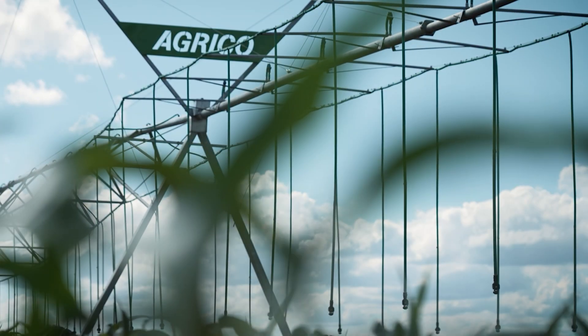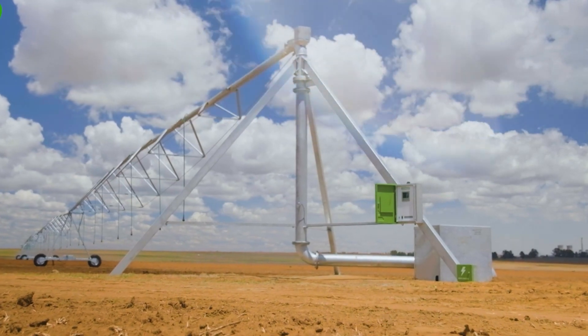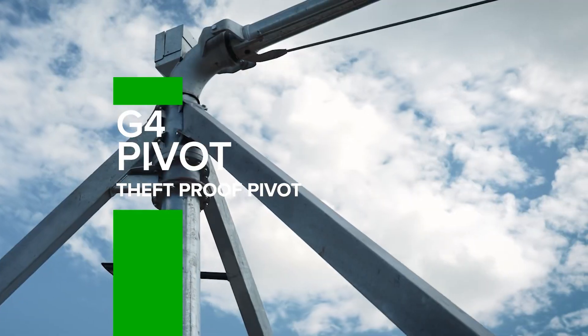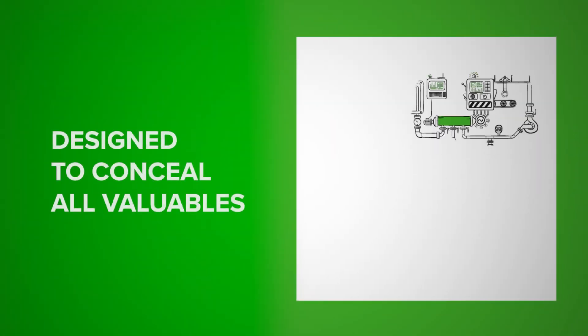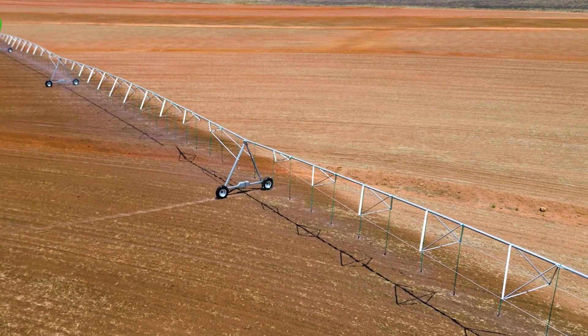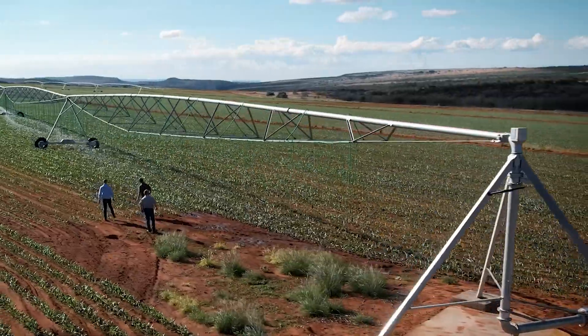In 2022, we also introduced the first theft-proof pivot in the world, the G4 Pivot — a revolutionary feat in security innovation, designed to conceal all cables, bolsters, and other valuable items behind a sleek steel exterior. It became the ultimate defense against theft and vandalism.